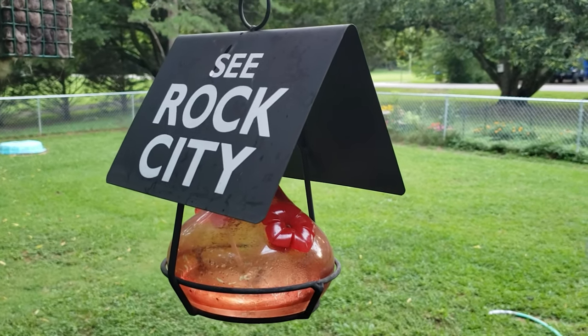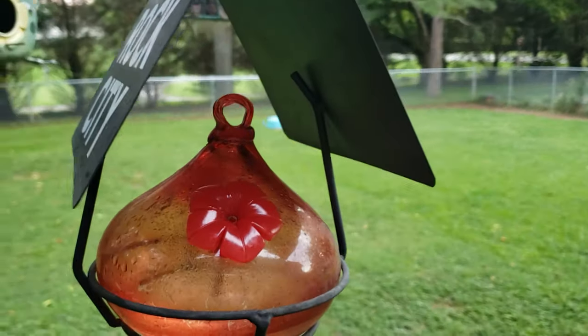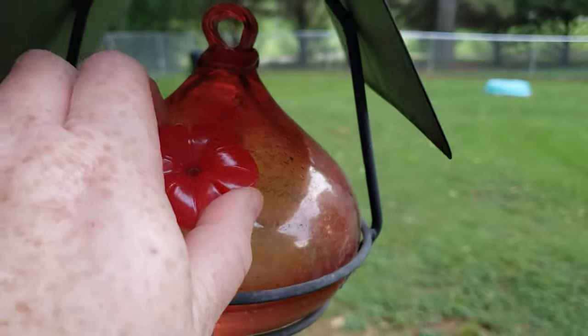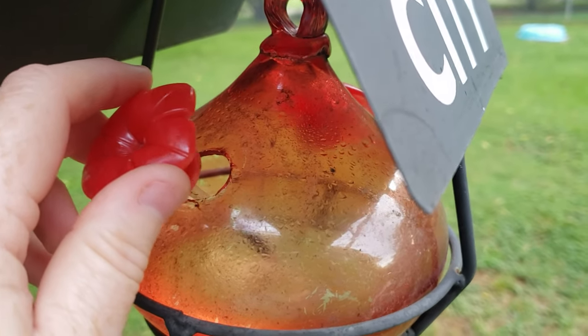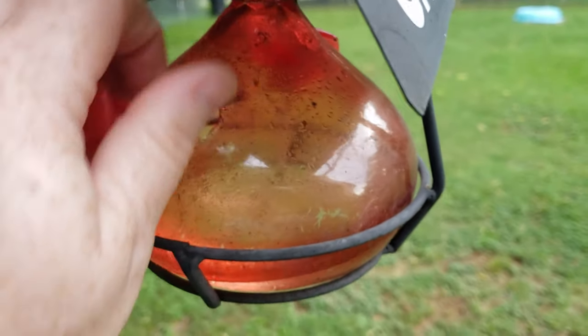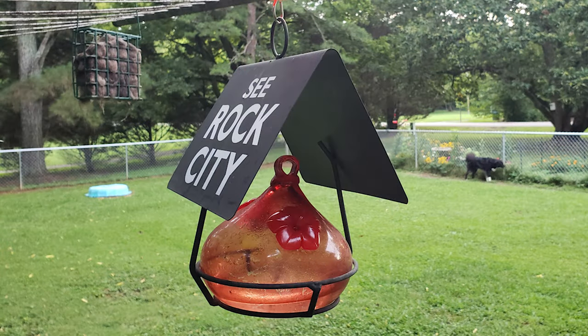I bought this one at Rock City, and it's glass. It's very pretty hanging in my garden, and when I had this one and the sunflower one hanging on my porch, the hummingbirds always visited the sunflower one. When I removed the sunflower one, then the hummingbirds would visit the Rock City one, since it was the only one available. This one is also difficult to clean — even more difficult than the sunflower one — and I also think it needs a perch or something for the birds to use. That's probably why they won't use it when there are other feeders available.